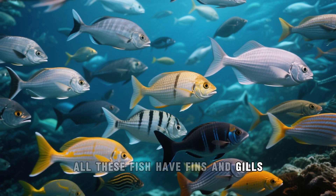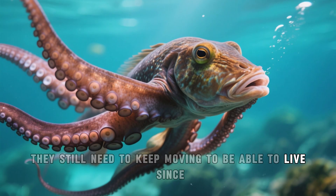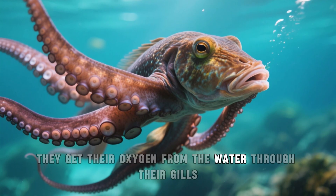All these fish have fins and gills. And even though they are cold-blooded, they still need to keep moving to be able to live, since they get their oxygen from the water through their gills.